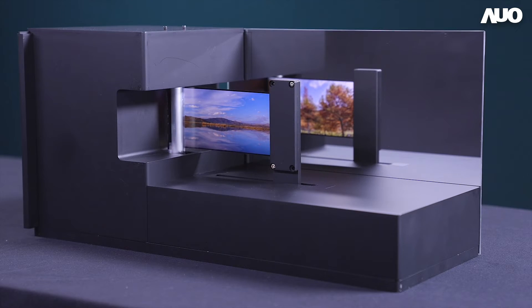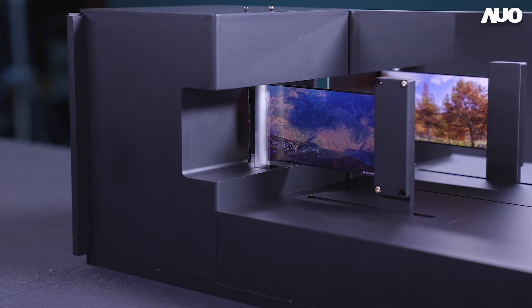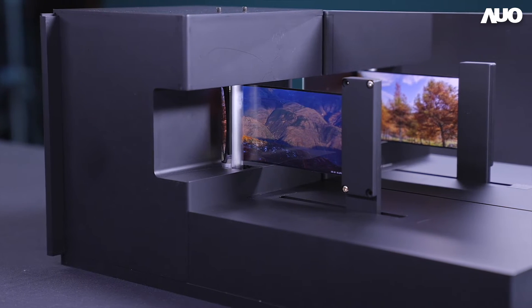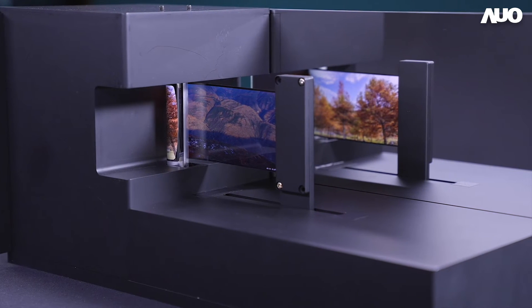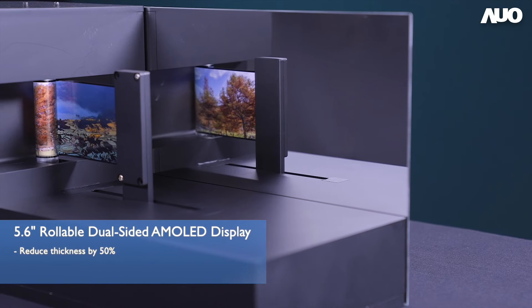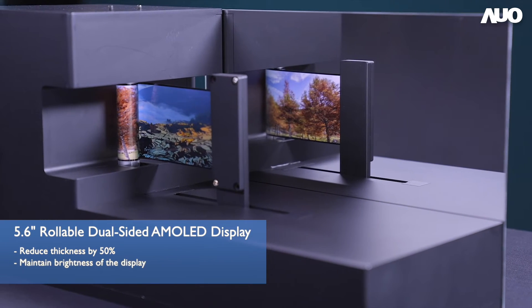We demonstrate the rollable display by attaching two displays. Since the dual-sided displays still need to be rollable, we need to decrease the thickness of the displays to minimize the mechanical stress while rolling. We remove the secure polarizer and replace it with our proprietary color filter on thin film encapsulation structure to reduce thickness by 50%, while maintaining the brightness of the display.